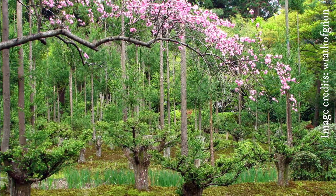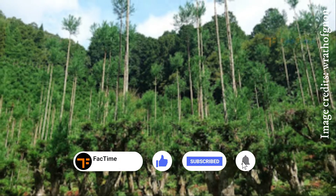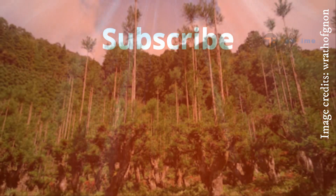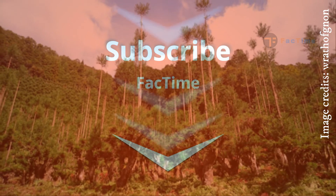If you like the video, give us a thumbs up and share it with your friends. If you haven't subscribed yet, do subscribe to our channel Fact Time and don't forget to click on the bell icon for the latest updates. Give us your valuable comments in the comment section below.